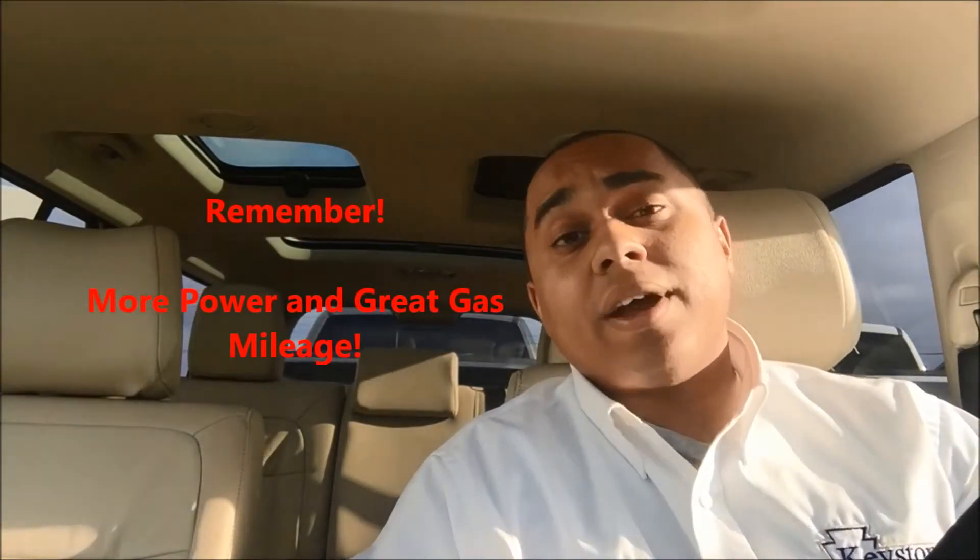So there you have it guys, EcoBoost in a nutshell. What you need to remember is you're getting the power of a bigger engine without sacrificing fuel economy. Please use me as a resource if you have any questions about the EcoBoost engine or any other Ford products. Again, this is Clint Kassler from Keystone Ford asking — what's driving you?